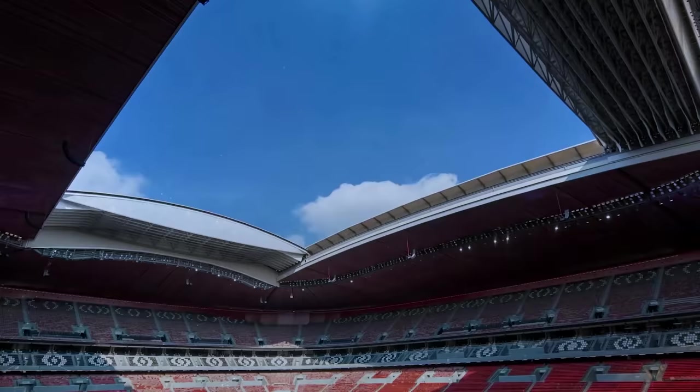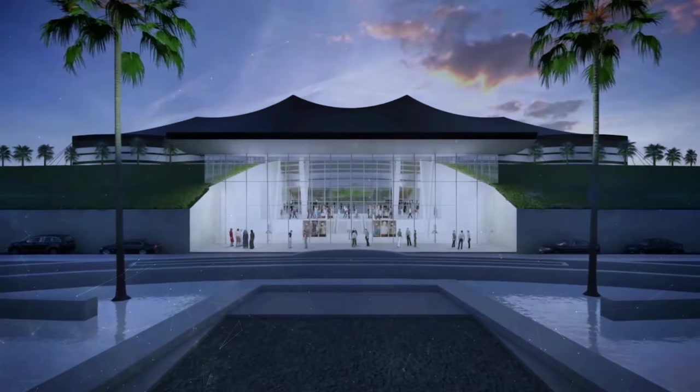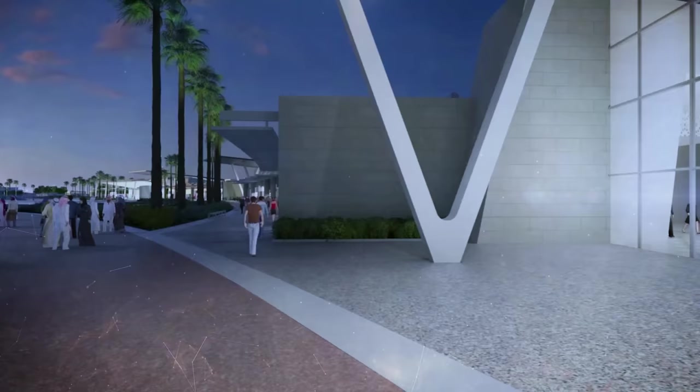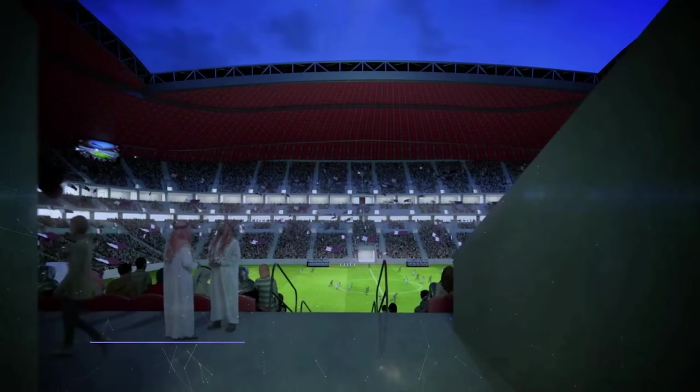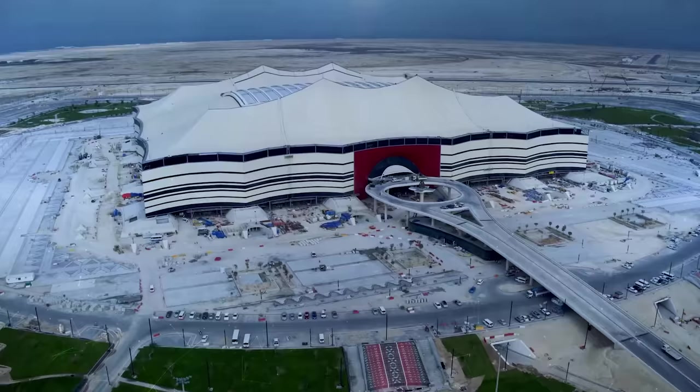The first and perhaps most instantly recognizable arena is the Al-Bayit Stadium, located about 35 kilometers away from the Qatar capital of Doha. It can hold 63,000 people — the second biggest of all the stadiums built — and it towers over the surrounding landscape.